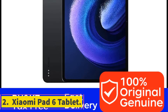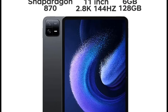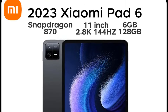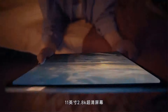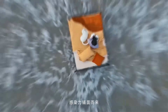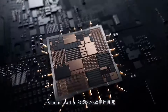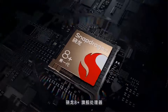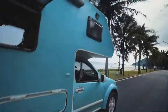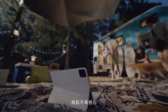Number 2. Xiaomi Pad 6 Tablet. The Xiaomi Pad 6 Tablet is a premium and sleek device that offers a high-quality user experience. With an 11-inch 2.8K LCD display boasting a resolution of 2880x1800 and a capacitive touchscreen, this tablet delivers stunning visuals and smooth touch responsiveness. Powered by an octa-core Qualcomm Snapdragon 870 processor and running on Android 13, it provides powerful performance and efficient multitasking capabilities. The tablet comes with 6GB of memory and 128GB of storage, ensuring ample space for files and applications.